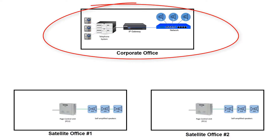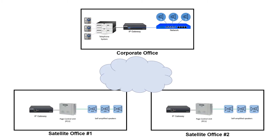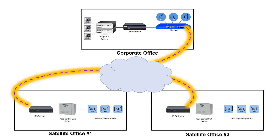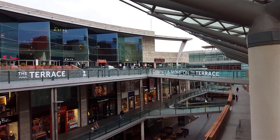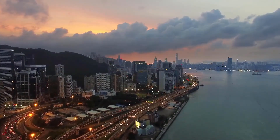The corporate office utilizes IP-based paging technology, while these two satellite locations have existing analog paging systems in place. A hybrid system can be created by utilizing additional IP gateways to tie them all together. These locations can be right next door to each other or on opposite sides of the globe.